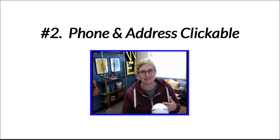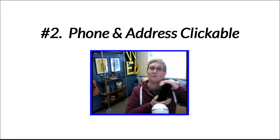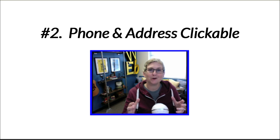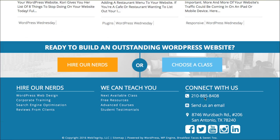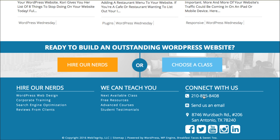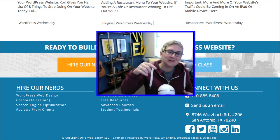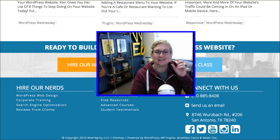Number two: be sure that your phone number and your address on your website, if they're visible, are all clickable. While smartphones these days do read phone numbers, some do not, so you want to be sure there's some nerd code behind the scenes to allow that to happen. Over here on Webtegrity's website, if you scroll to the bottom, you'll see our phone number is clickable and so is our address — it links over to Google Maps, so someone on their cell phone can click it and get directions to our office. I have a video about what type of nerd code to put behind there, and I'll put that in the description box below.